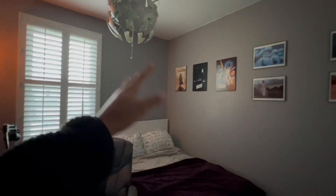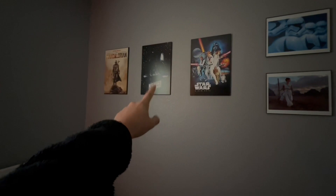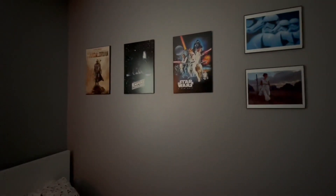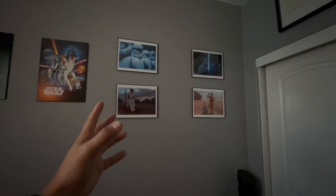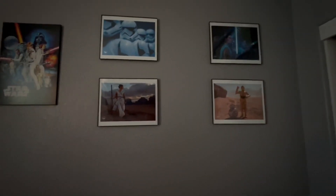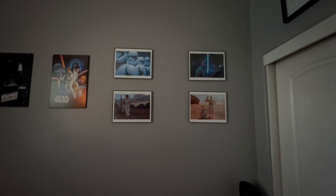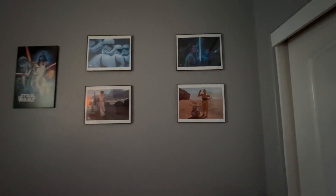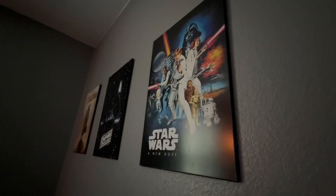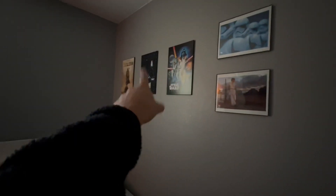Before we talk about my desk setup I want to show you guys what I have around my room. Right there I have the Mandalorian, Empire Strikes Back, A New Hope — these are all wooden prints. Now these posters here my girlfriend actually got for me when she pre-ordered the Rise of Skywalker at the Disney store — they gave her four free posters. They are super sick, really really nice quality, and they're only about 20 bucks, but I got them on sale so about 10 each.